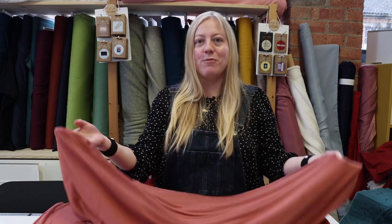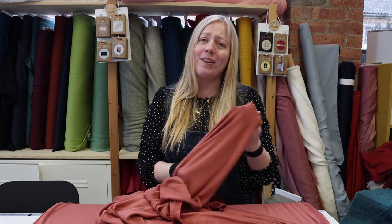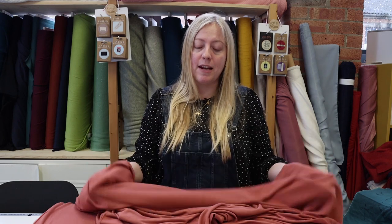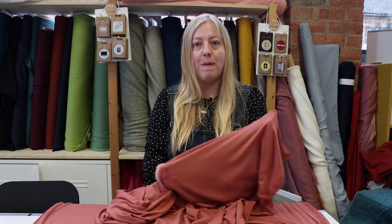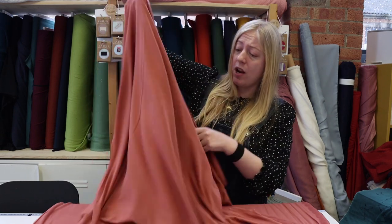We've got these new bamboo jerseys in stock which I'm really excited about, because I was keeping in stock for quite some time a bamboo cotton blend jersey but I've actually been really struggling to get them in stock. So I was really excited when I found this bamboo jersey, and what's special about this one is it's not a blend like the other one — it's just bamboo and elastane.